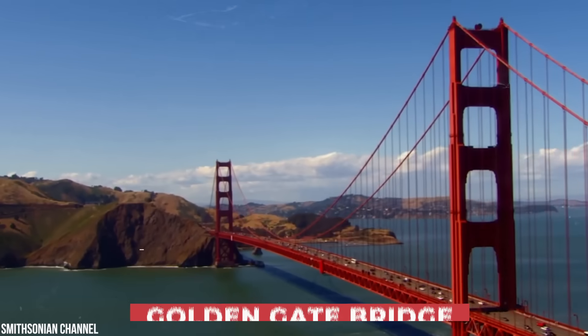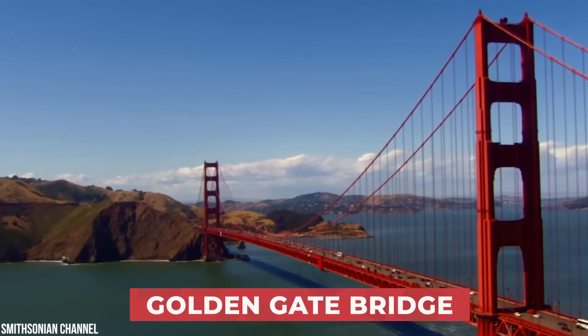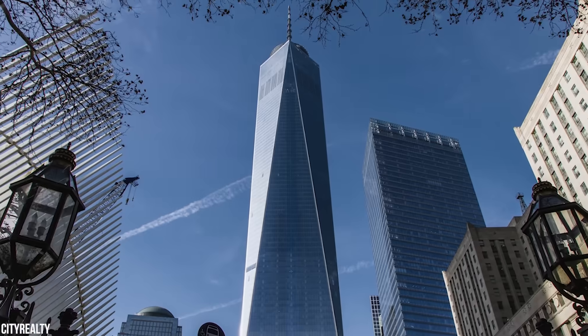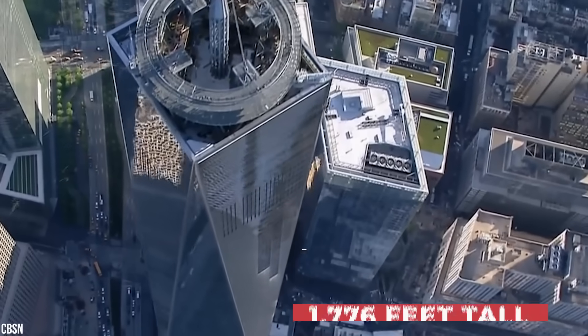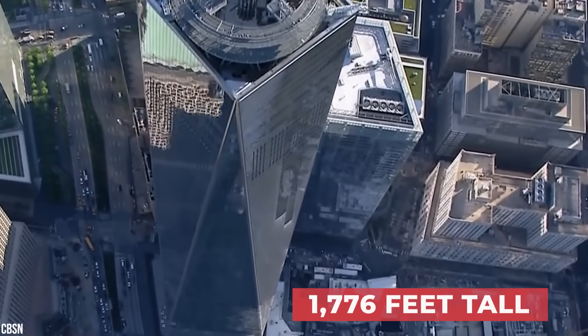For comparison, the Golden Gate Bridge in San Francisco is just 220 feet high, while New York's One World Trade Center, the tallest building in the US, stands at 1,776 feet tall.